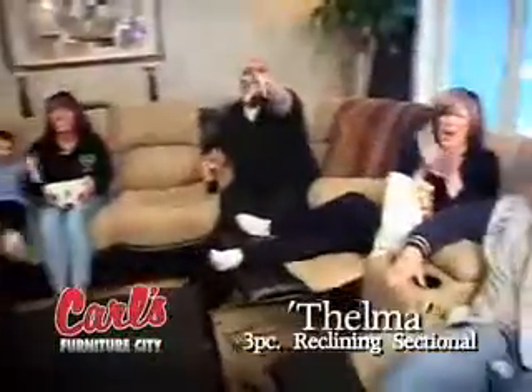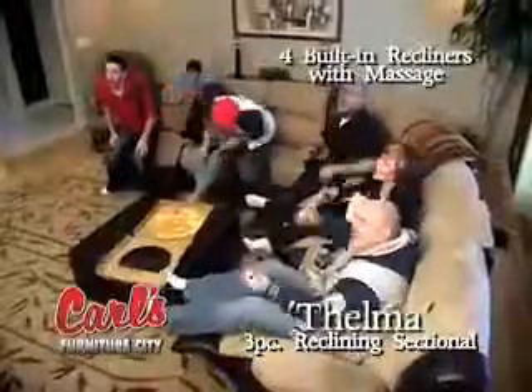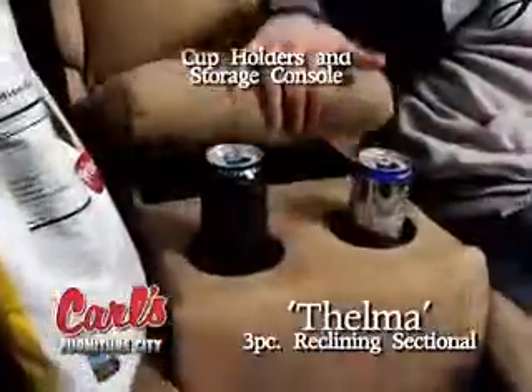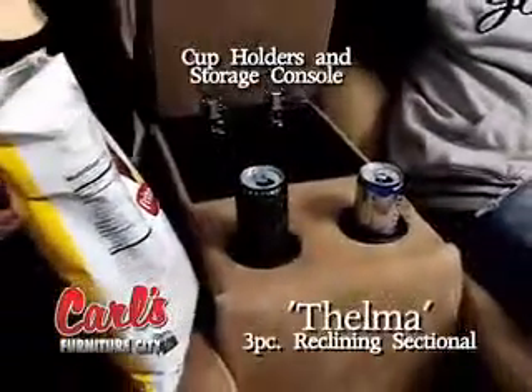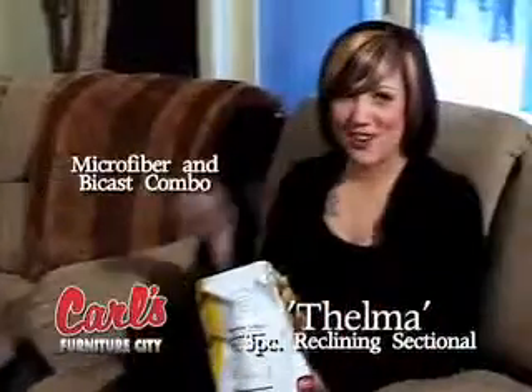With the Thelma sectional, there's no fighting over who gets the best seat in the house. That's because the Thelma has four built-in recliners and over 17 feet of comfy seating for the whole gang. It has cup holders and a storage console for all your stuff. The microfiber and bicast combo creates a stylish design that even she can love.